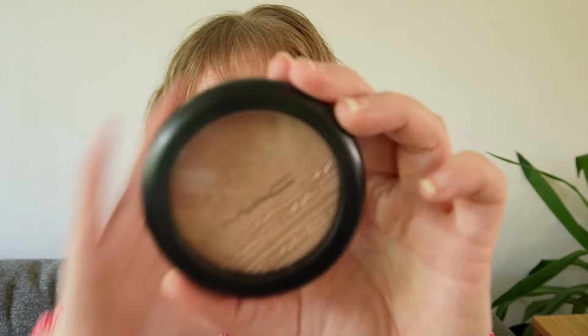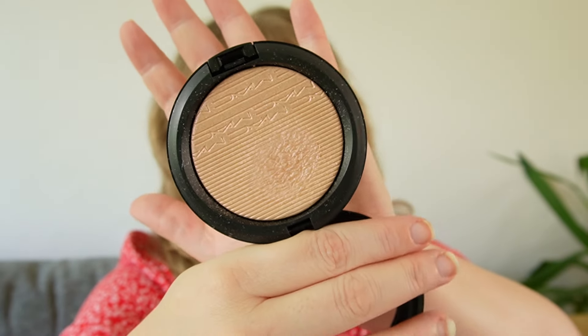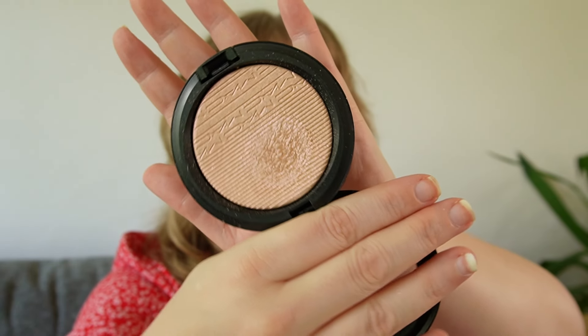Another product currently in my Shop My Stash is the MAC Extra Dimension in Show Gold. Show Gold is perhaps not a product you'd think would work for fair skin, but I love this. It's essentially a gold with a pink flash. In the summertime, when I do have a little bit more color to my skin, it's so pretty. That bright flash of pink is what comes through most on me — the gold almost neutralizes away on my skin. I think if you have deep skin, you're going to see more of the gold, but it's very adaptable depending on your skin tone.